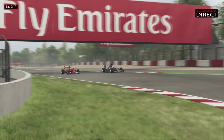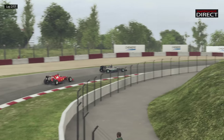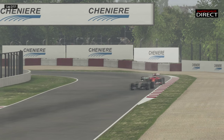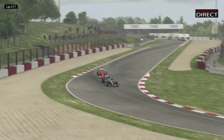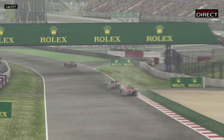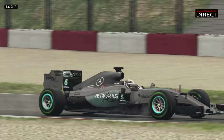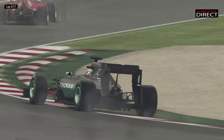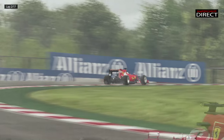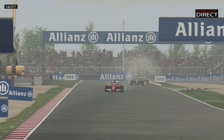Vettel attaque de suite Hamilton — c'était chaud, ça faillit être un accrochage entre les deux pilotes. Il me semble qu'il y a eu un petit contact entre le pneu de la Ferrari et de la Mercedes. Tout va pour le mieux, pas d'accrochage. Vettel emploie vraiment une conduite très musclée en ce début de saison, avec beaucoup d'accrochages — on l'a vu encore en Chine avec Nico Rosberg, et puis la dernière fois avec Perez à Bahreïn, une petite manœuvre délicate qui lui a coûté la victoire.